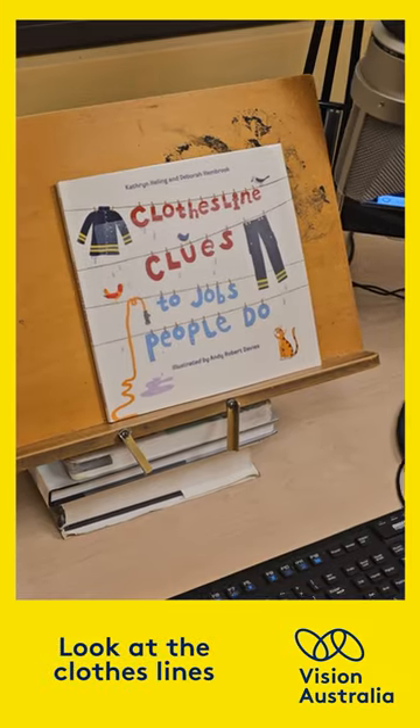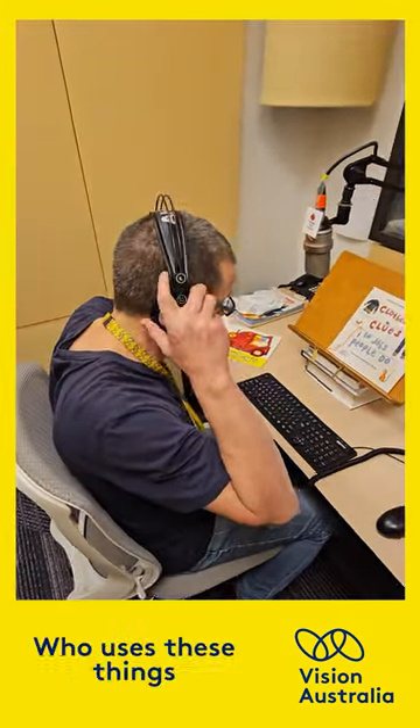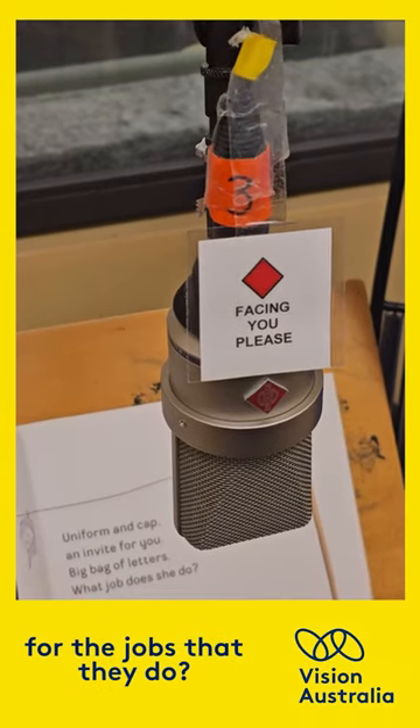Look at the clotheslines and see every clue. Who uses these things for the jobs that they do?